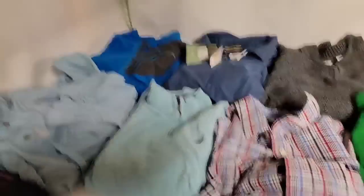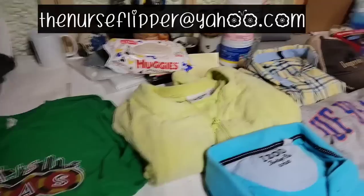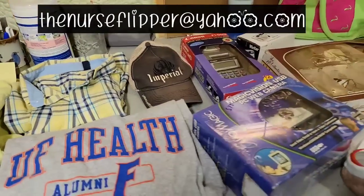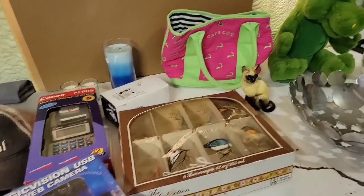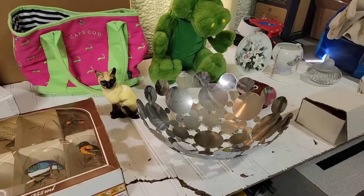So that's everything we got today. If you're interested in purchasing anything, send me your offer to thenurseflipper at yahoo.com and include your mailing address and your PayPal email, and I will get back to you. Thank you guys for watching — I will see you on the next one.